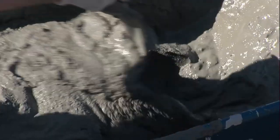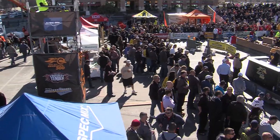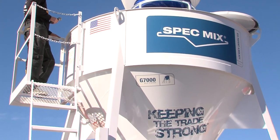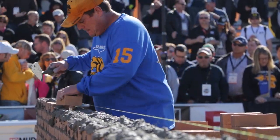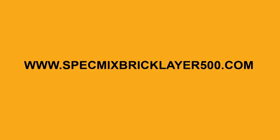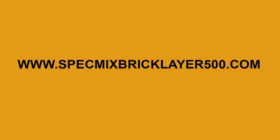Masonry Madness Day has it all. In the arena, be sure to hit the Innovations and Workforce Development Zone to see the newest masonry products and equipment. Set your schedule for Wednesday, January 24th — you don't want to miss it. Brought to you by SpecMix. For more information and to see a live webcast, go to specmixbricklayer500.com.